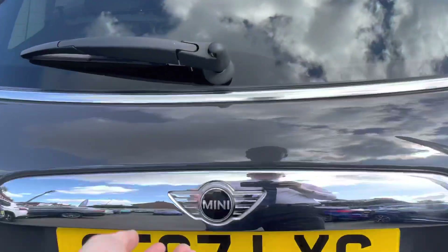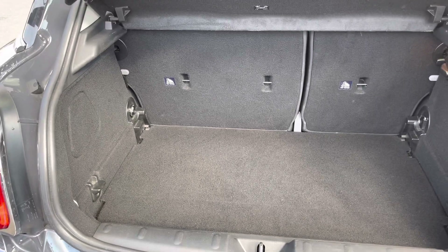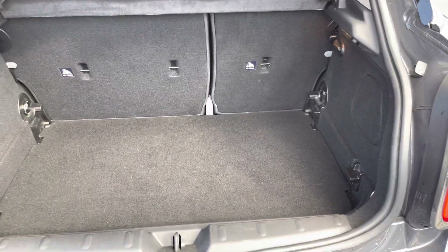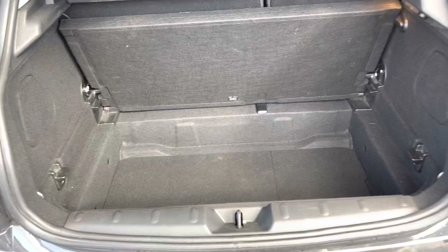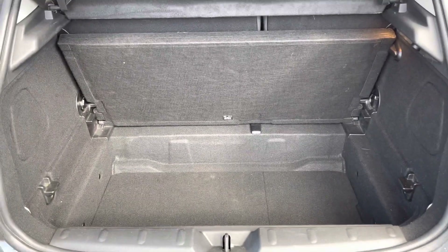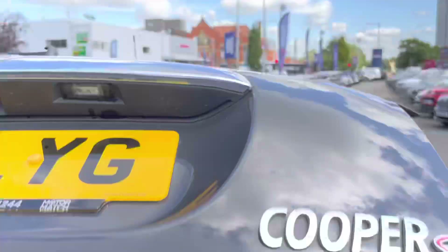Now taking a look into the boot, you have your Cooper S badge there on the back. You've got a very nice amount of storage space - you can fit plenty in here as it goes nice and deep. You can easily fit a weekly shop. You also have some additional storage underneath the boot floor which you can lift up to access deeper space when carrying things.